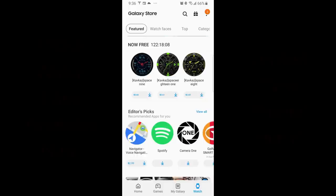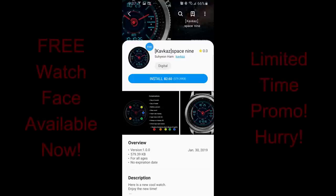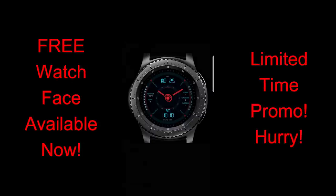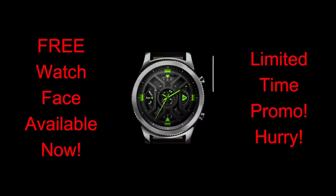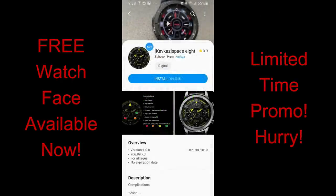Hey guys, happy Tuesday! I hope you're all doing well and you're ready to pick up some more limited-time freebies. Right in the App Store now, all three of these faces are from a developer called KavKaz. When you click on the featured area in the App Store and scroll down, you're gonna see a countdown timer that tells you exactly how much time you have left to download these. Just make sure you grab them by this Friday at the latest, as they're gonna be switching back to paid versions by the weekend.